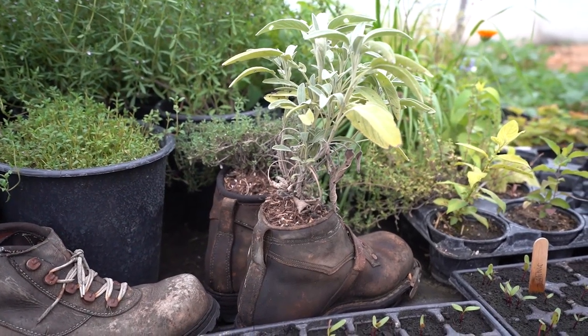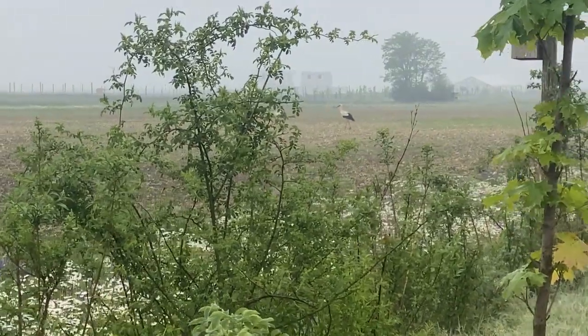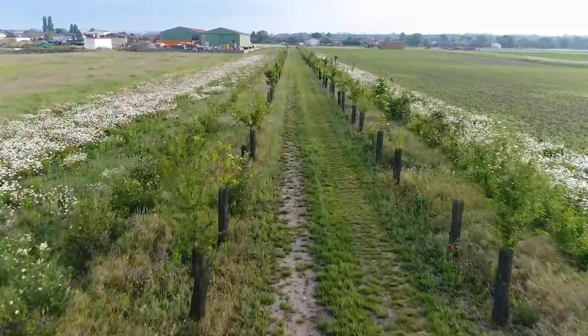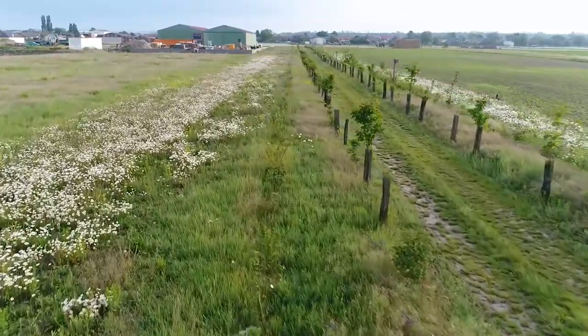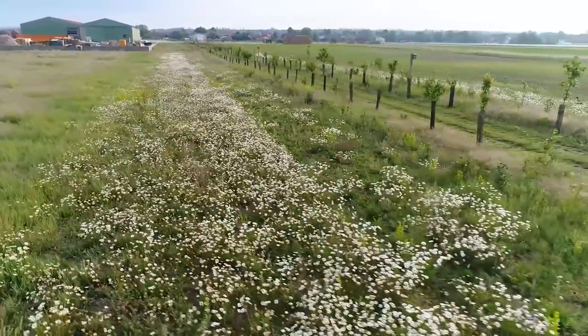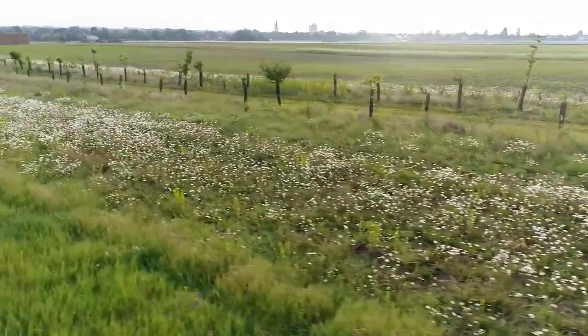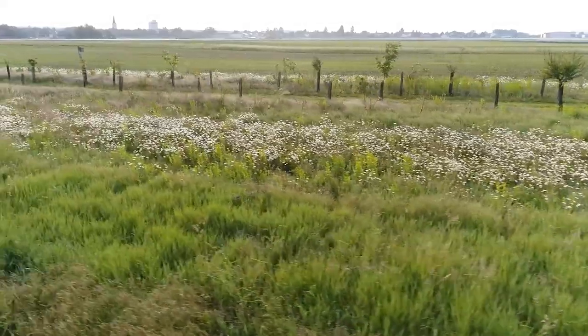Agroforestry is a super interesting system. At Grand Farm we are searching for sustainable, systemic solutions, and agroforestry is a very good example of that. In my understanding, agroforestry means bringing back bushes and trees into the arable land. In our area we have very good arable land but a lack of structures — no trees, only fields. So we planted 1.3 kilometers of these agroforestry strips as a systemic approach.